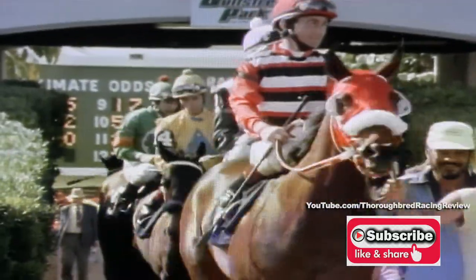The series' first test, the Spectacular Bid Breeders' Cup, with eight colts sprinting six furlongs. Ladies and gentlemen, here is the field for today's Spectacular Bid Breeders' Cup Stakes.